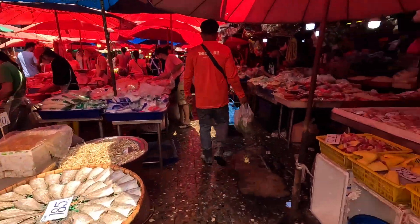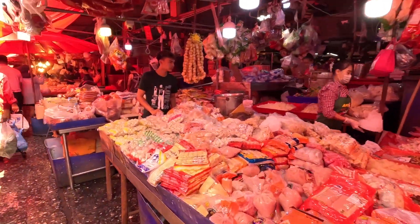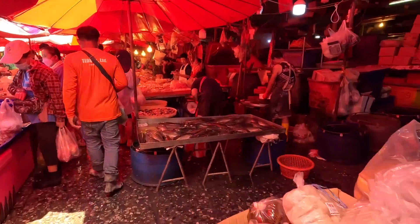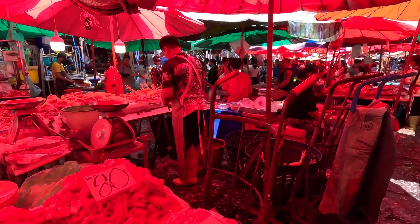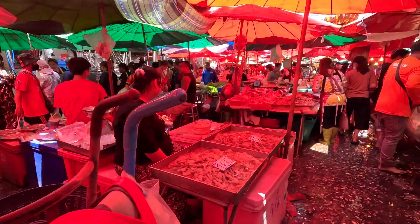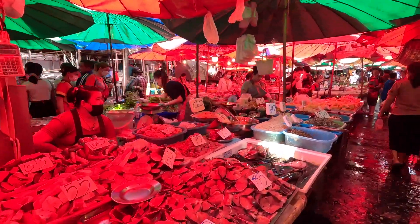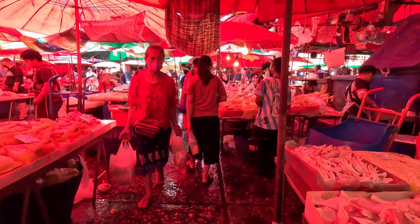I'm glad I didn't wear my sandals today. Rows and rows and rows of fresh meat — non-stop. I've never seen so much fresh meat in a market. Look at this dried fish — coming down to the dry section.